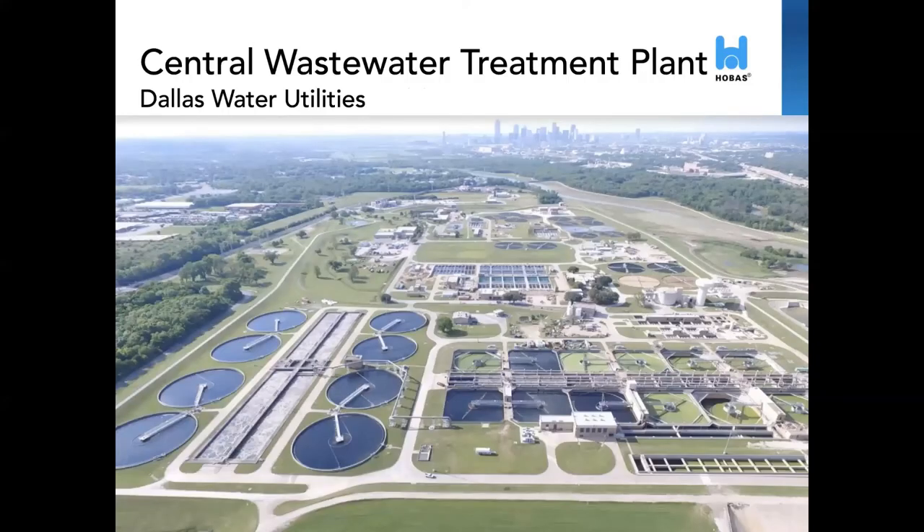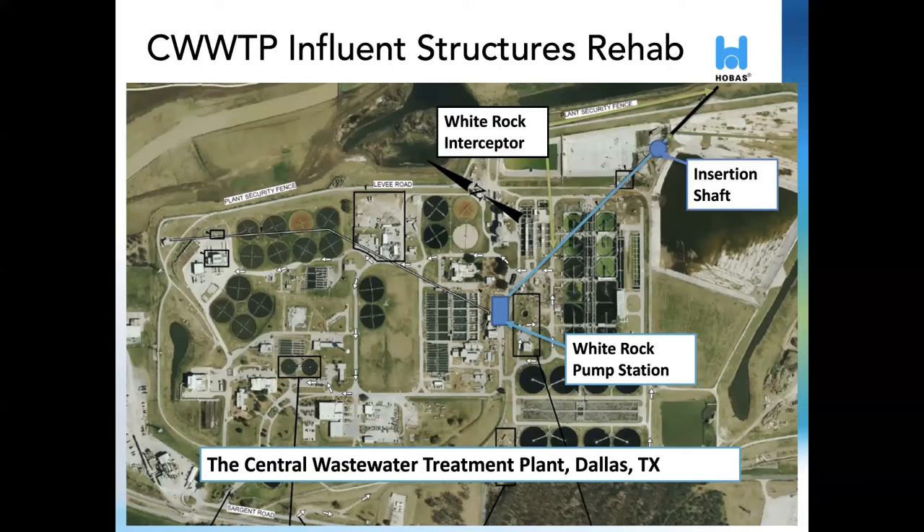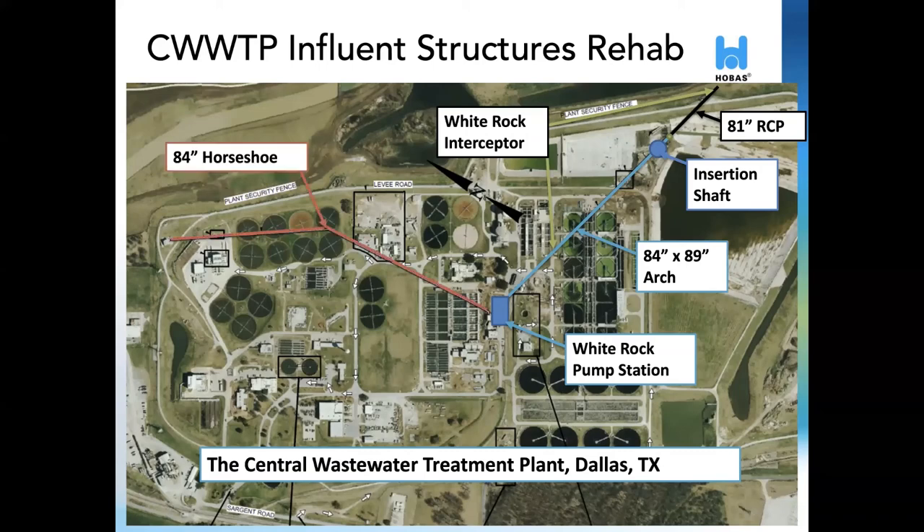Our first project with our new line is for the Central Wastewater Treatment Plant in Dallas, Texas. A few miles from downtown, this plant is responsible for treating the majority of the city's sewage. The plant has two large interceptors arriving at the White Rock Pump Station. In 2018, these two lines carried an estimated average combined flow of over 103 million gallons per day. The first line, flowing east to west, is the White Rock Interceptor. The sewer has a mix of both round and non-circular shapes. The second line, which flows from north to south, is an 84-inch horseshoe installed in 1950, and will be cleaned as part of this project.